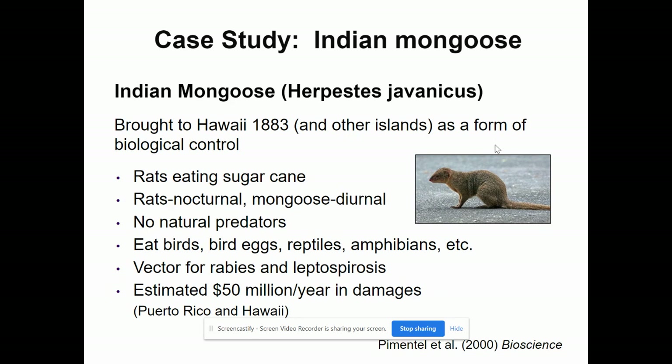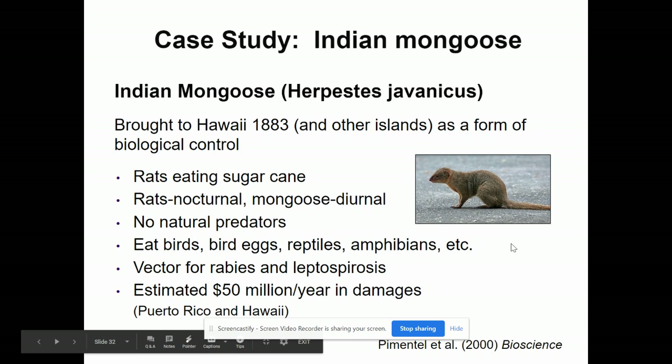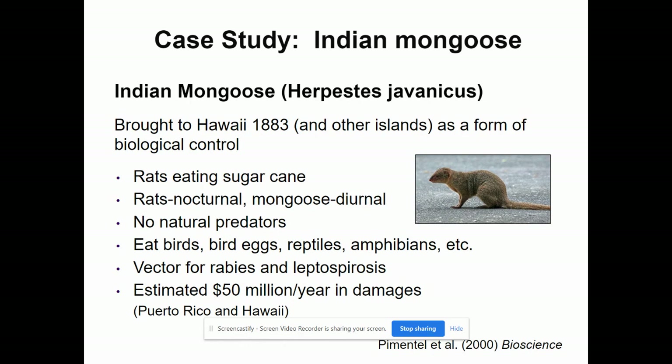Another example is the Indian mongoose, an invasive species brought intentionally to Hawaii in 1883 as biological control. Rats were eating sugar cane, and they knew mongoose would eat rats, so they brought them in. Big problem: rats are nocturnal and mongoose are diurnal, so they didn't take care of the rats. The mongoose had no natural predators, started eating birds, bird eggs, and reptiles, and were a vector for rabies and leptospirosis. Besides doing $50 million a year in damages, they were also increasing illness on the island.